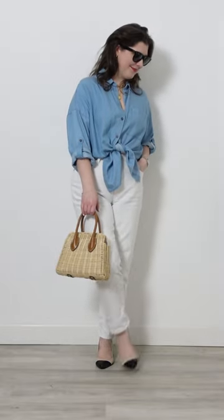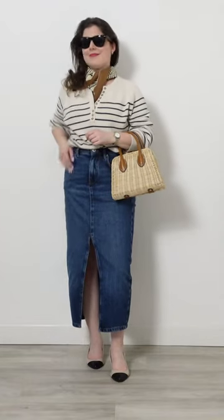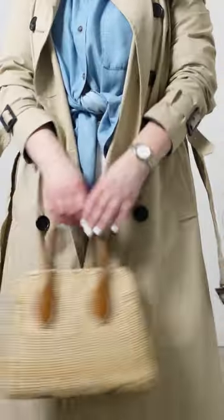Number four is on trend: the denim shirt. This looks great layered under everything and is of course beautiful all by itself as well. And last but not least, a straw bag — this one is from Zara and remains a wardrobe essential.